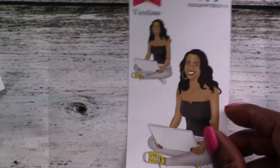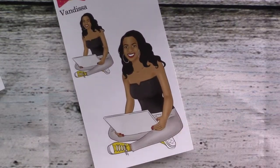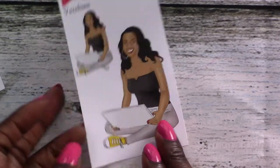Then we've got Vendessa. I love her yellow chucks — I really want to own a pair, I think they are super cute. I'm going to make it my mission to get a pair of yellow chucks. I really love this sticker — I love the outfit, and I love her working on her laptop. Just super cute and super happy.